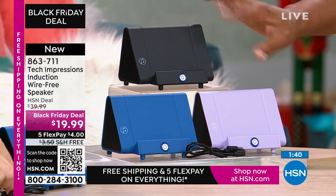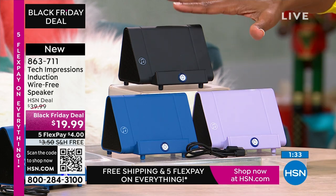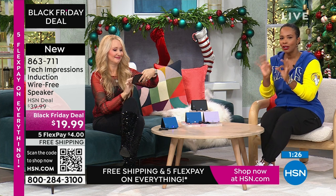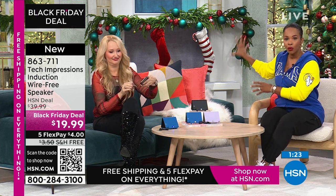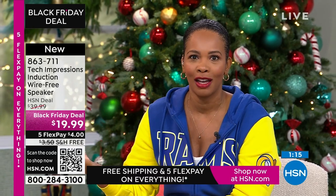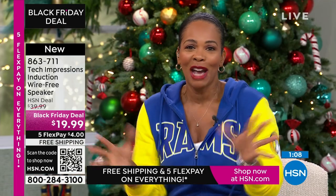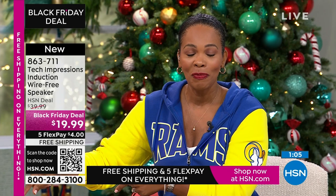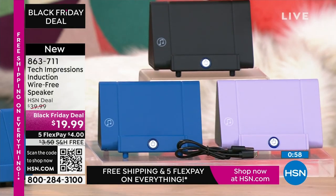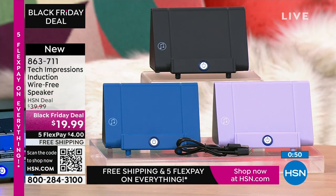A lot of you are shopping for these — many picking it up in black, but the blue and lavender are universal for anybody. At only $19.99, even if you're not exactly sure who you're going to gift it to yet, it's a great gift to have at arm's reach that doesn't look like an afterthought. As you're shopping, I want to welcome all our brand-new first-time HSN customers — over a hundred brand-new first-time shoppers are making this their very first HSN purchase. Yay for you! Use the HSN app or the QR code — item number 863-711.